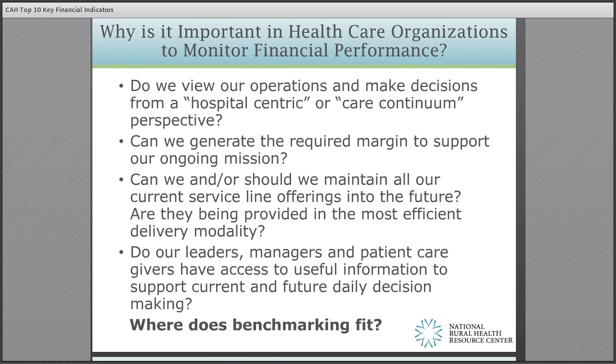The purpose of this slide is to get you thinking on how you view your operations and make decisions. We should be looking at operations and making decisions based on the continuum of care, which is the future of healthcare. However, we also need to make sure we understand the financial ramifications of those decisions in a cost reimbursed environment. Future payment methods will be bundled; however, hospitals must keep in mind the reality of current reimbursement methods to generate enough margin to carry out their missions.